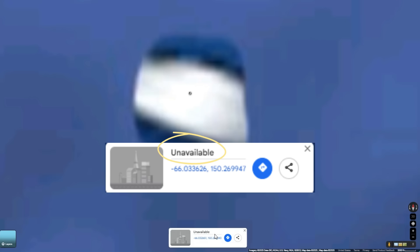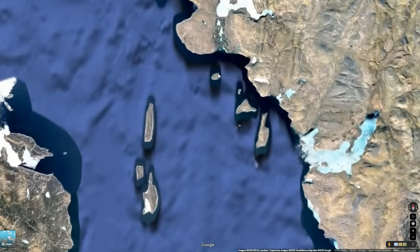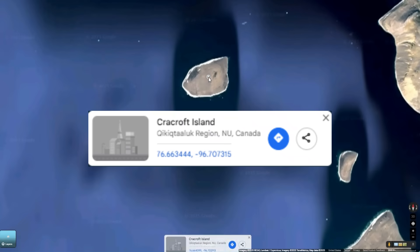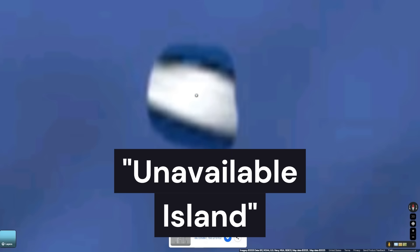When you click on the island, it just says 'unavailable' on the bottom, which is really weird because almost every island in the world, no matter how remote and uninhabited and unknown it is, always says something. For example, coming up near Canada, if I just click on a random island like this one, it has a name. So if Google doesn't have a name for it, then I guess for now we're just going to have to call it Unavailable Island.